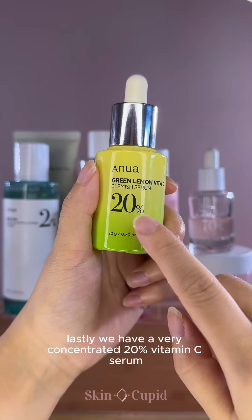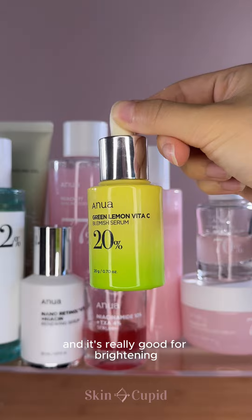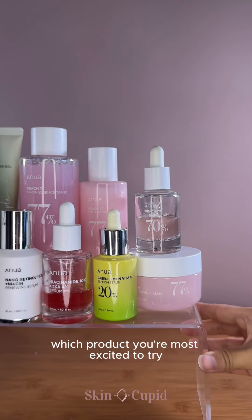Lastly, we have a very concentrated 20% vitamin C serum. This is a powerful antioxidant, and it's really good for brightening and treating surface-level pigmentation. Let us know in the comments which product you're most excited to try. Bye!